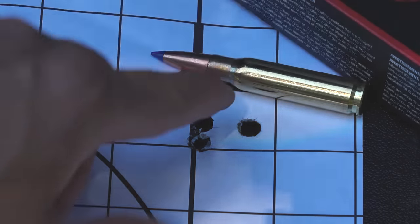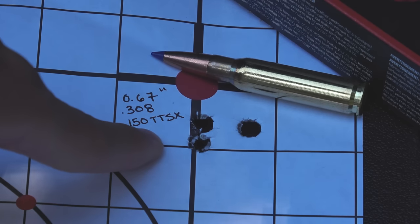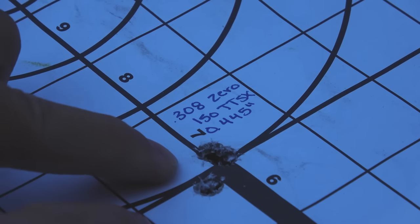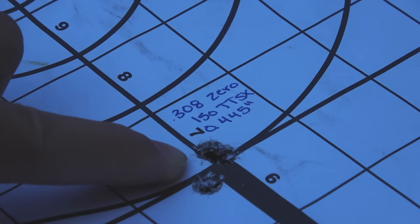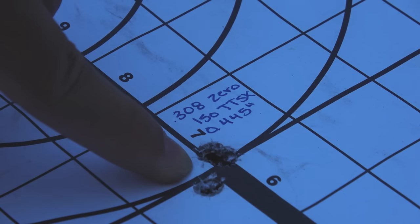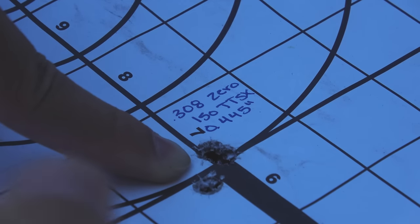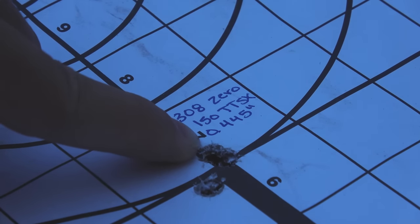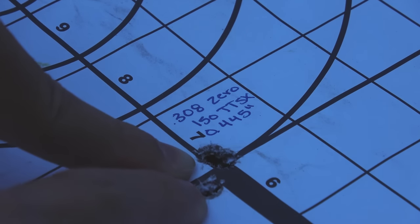Last but not least, the winner for the CVA Cascade: the Barnes 150-grain TTSX. At 100 yards, a three-shot group measured 0.67 inches — just phenomenal for a $600 rifle with factory ammunition. That is the clear winner. It's a little more expensive than the American Whitetail, but we're going after whichever shoots the tightest. After the grouping process, I went ahead and zeroed the rifle at 100 yards. My zero group with the 150-grain TTSX actually shot tighter than the load-testing groups — a 0.445-inch group at 100 yards.